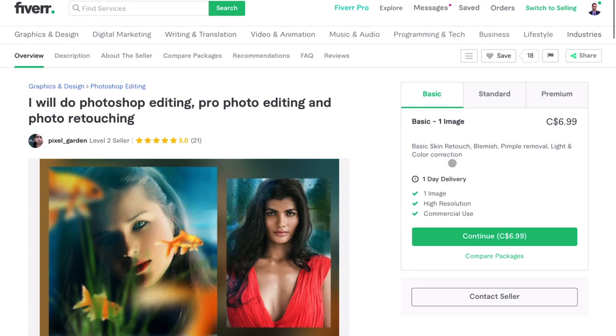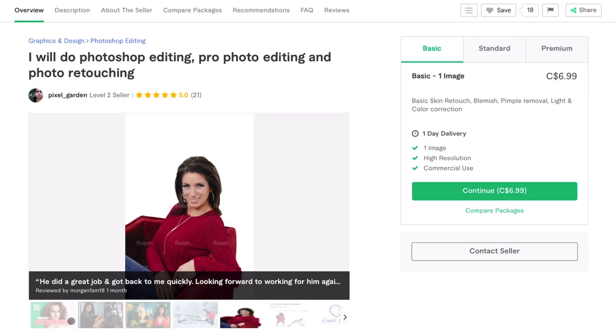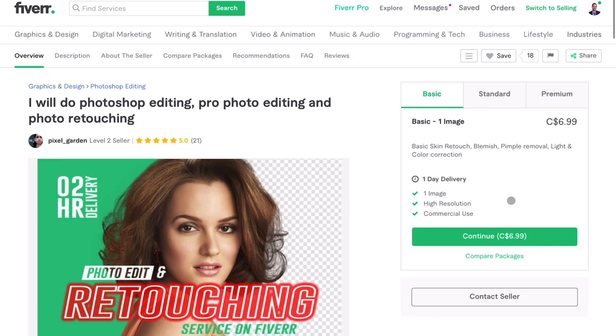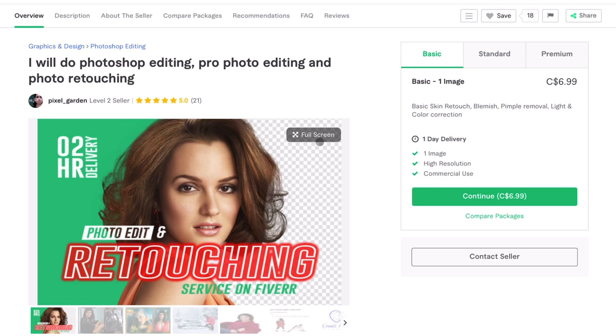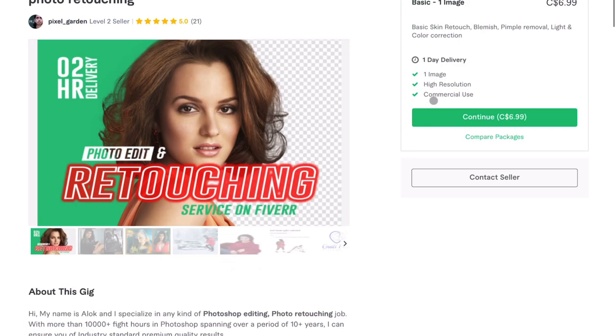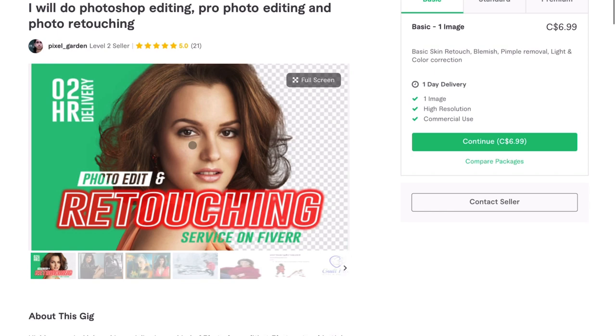Looking at the packages: basic is one image, basic skin retouch, blemish and pimple removal, light color correction — then advanced and premium. These gig packages all seem to point to photo retouching, but based on your portfolio and the breadth of services you describe, this doesn't cover it all. Maybe you need to make another gig, or add some extras here so that you're not pigeonholing yourself and people can actually spend more and order all the types of services you offer instead of having to chat with you about specifics. Overall, pretty good gig — you've got solid five-star reviews, and this thumbnail is amazing. Probably one of the best thumbnails I've seen on the channel.